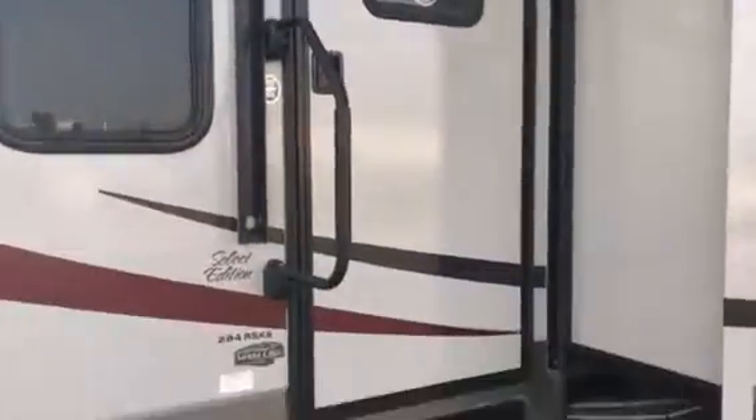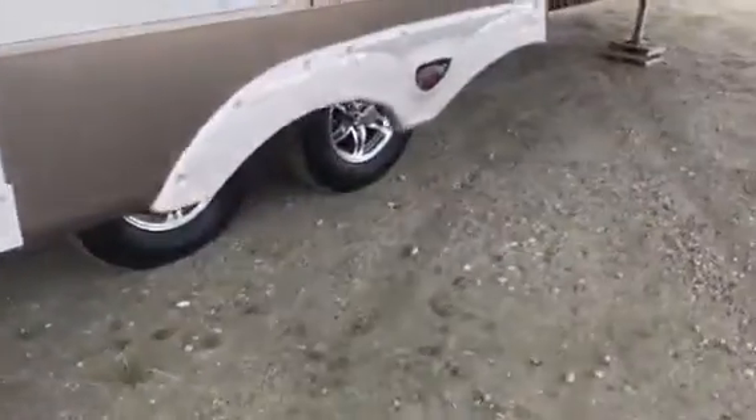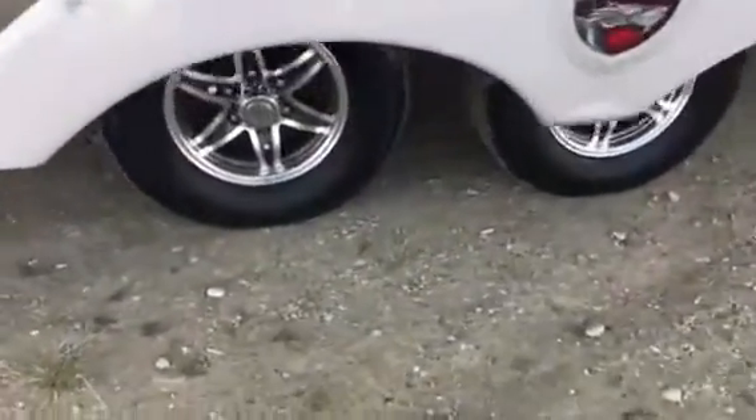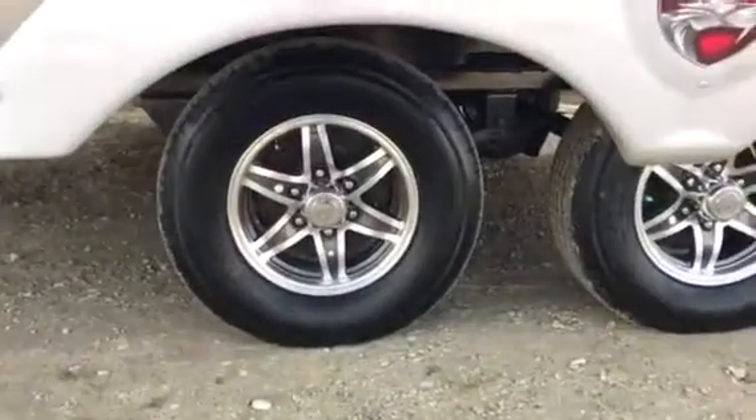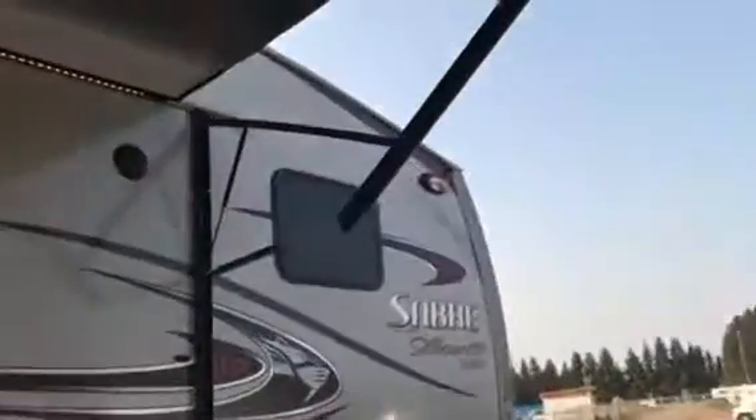An assist handle. It sits nice and high off the ground giving you good clearance. Wheels and tires are in excellent condition. You can see it has the aluminum wheels. Outside speakers, lots of windows, security lights. All the decals are in beautiful condition. It's kind of a grayish brown color of trailer.